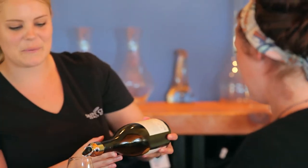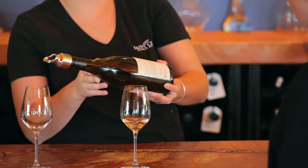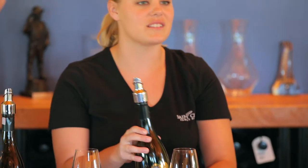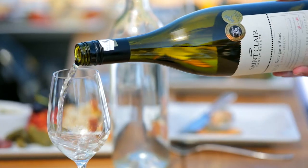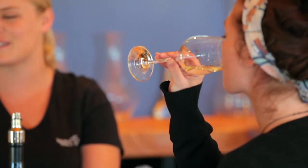Staying in the Reserve range, this one is our Wairau Reserve Sauvignon Blanc. This wine alone has about 50 awards and trophies to its name, so we're pretty proud of it. Lovely and crisp, really fruit forward — lots of passion fruit, gooseberry, and blackcurrant as well.